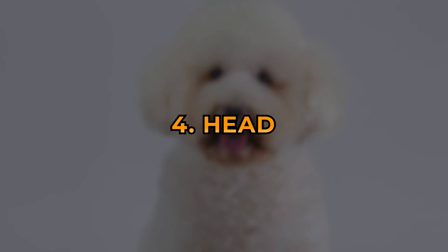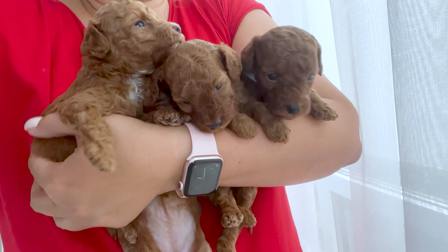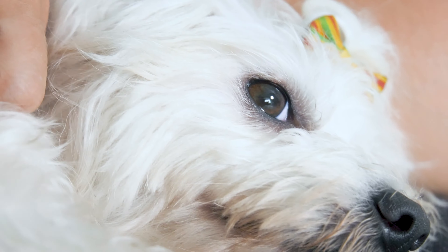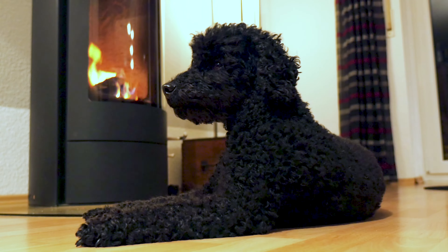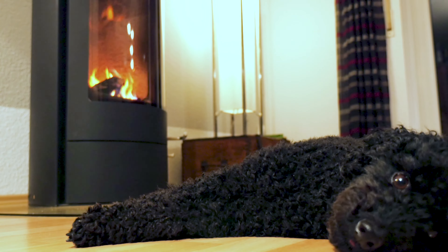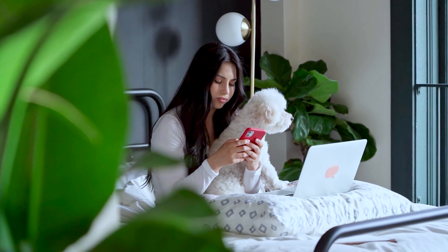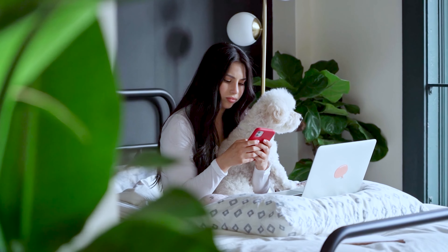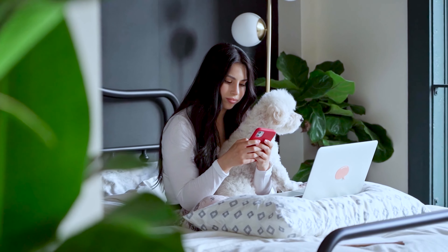Number 4: Head. Poodle puppies should have a long, slightly rounded skull with a moderate slope. Their eyes should be almond-shaped and dark, and their ears should be set at or slightly below eye level, hanging close to their heads. Keep in mind that while these traits are typical of poodles, there can always be some variation, so it's important to consult with a breeder or expert if you're unsure.